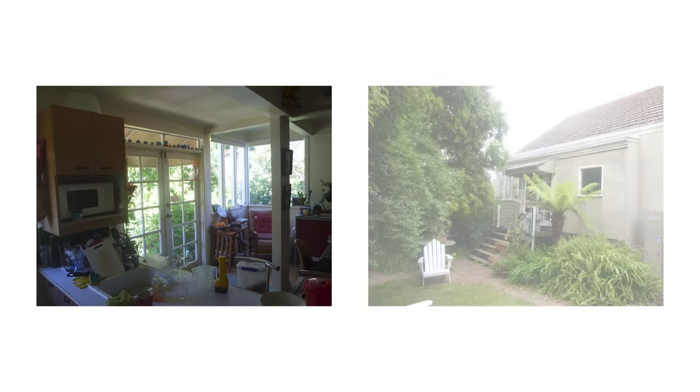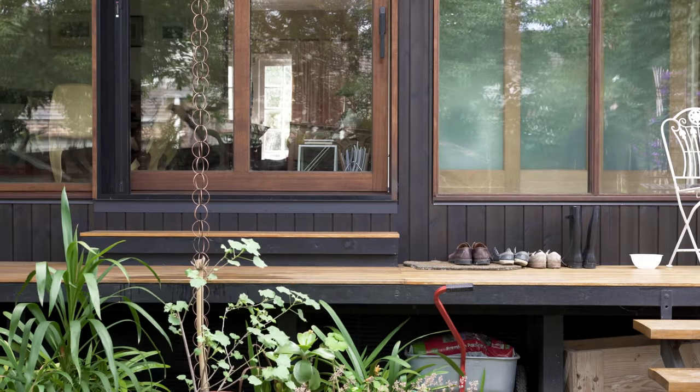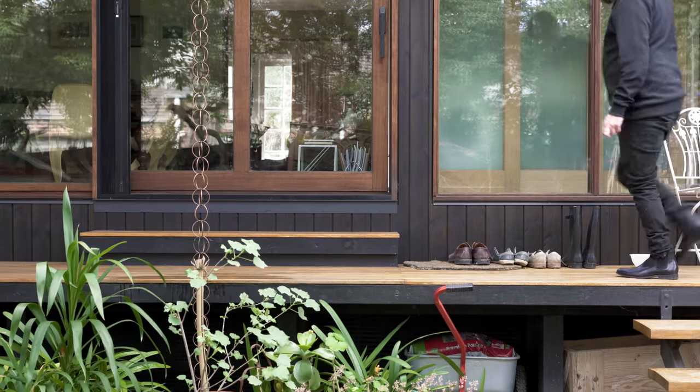The kitchen needed a renovation, and that gave us the opportunity — and the clients were open to the idea — of relocating the kitchen, which gave us the opportunity to make a much more meaningful connection to the backyard and really reconsider the relationship between the indoor and outdoor spaces.